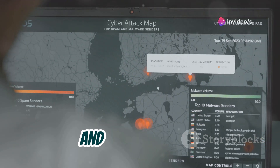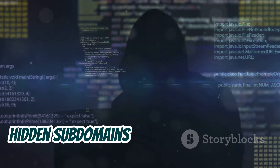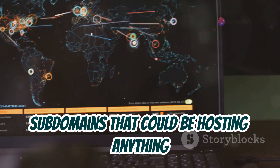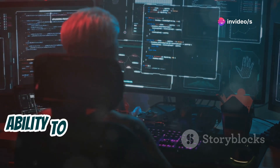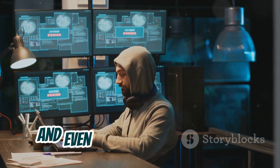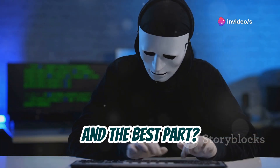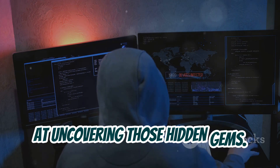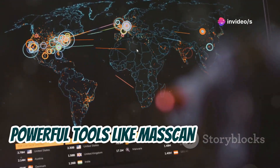First up, we've got AMASS. This tool is a beast when it comes to reconnaissance. AMASS is all about uncovering those hidden subdomains that attackers try to keep under wraps — those sneaky little subdomains that could be hosting anything from vulnerable services to stolen data. What makes AMASS so special is its ability to tap into a vast network of data sources. Think of it like a digital detective that scours the internet, public records, and even historical data to piece together a complete picture of your target's attack surface. And AMASS got some serious upgrades for 2024, making it even faster and more efficient.